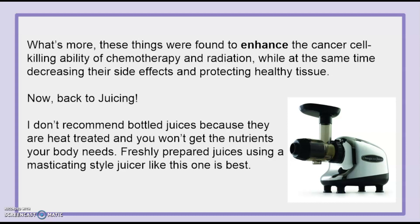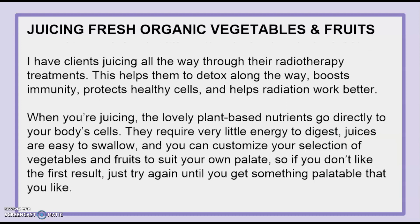Now, back to juicing. I don't recommend bottled juices because they are heat treated and you won't get the nutrients your body needs. Freshly prepared juices using a masticating style juicer — like the one in the picture — is best. I have clients juicing all the way through their radiotherapy treatments. This helps them to detox along the way, boosts immunity, protects healthy cells, and helps their radiation work better. The plant-based nutrients go directly to your body's cells, require very little energy to digest, and juices are easy to swallow. You can customize your selection of vegetables and fruits to suit your own palate, so if you don't like the first result, just try again until you get something you do like.